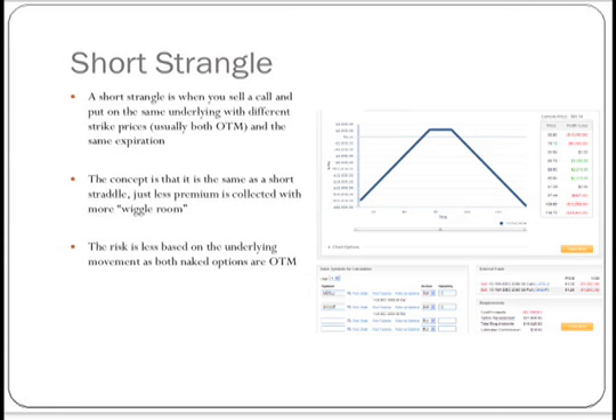Before, we were collecting over $5,000 on that 10-lot straddle. With the strangle, we're only going to collect about $2,300. But the trade-off is that you have a wider margin of error — the market can move a lot more and stay within a wider range, and you can still get your maximum profit. Conceptually, this is the same as the short straddle; there's just less premium collected. You're trading out premium for wiggle room.